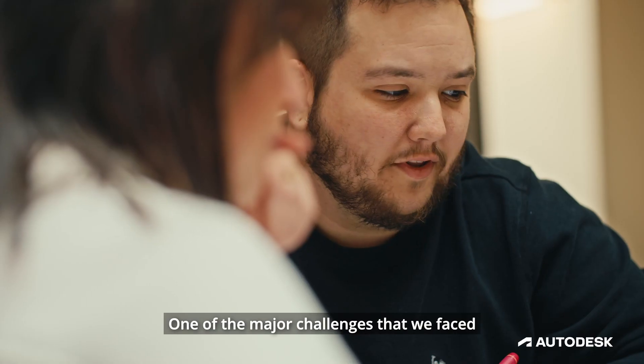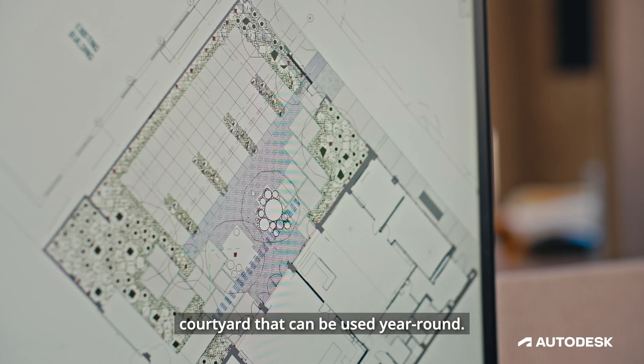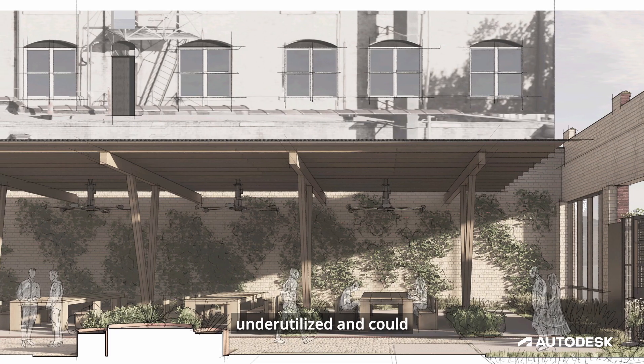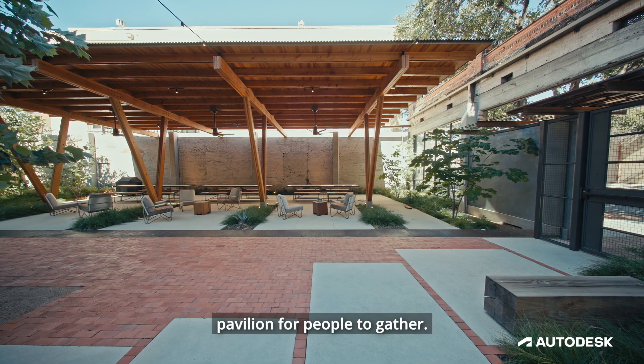One of the major challenges that we faced in the design was creating a comfortable courtyard that can be used year-round. The building adjacent to us was being underutilized and could serve a greater purpose. We knew we wanted to create a covered pavilion for people to gather.